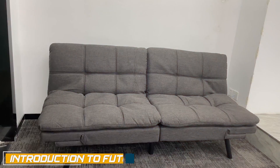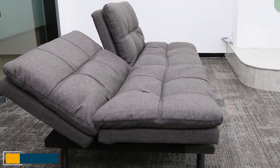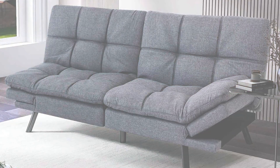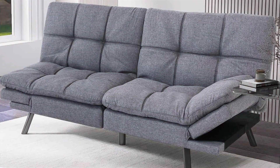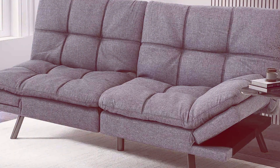A futon is a Japanese-inspired piece of furniture that serves as both a sofa and a bed. It typically consists of a padded mattress-like seat that can be folded flat to create a bed, or positioned upright as a sofa. Futons are known for their space-saving design and functional versatility.